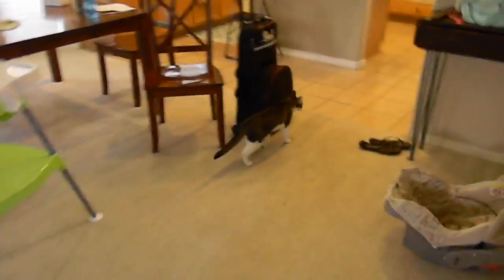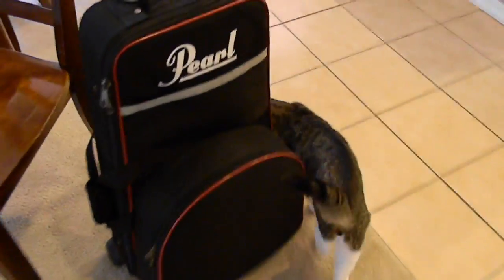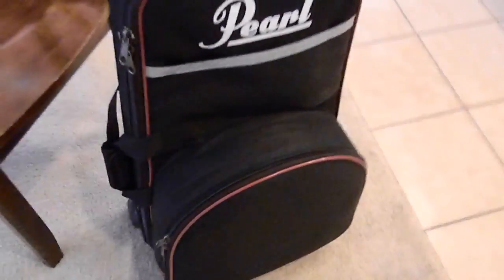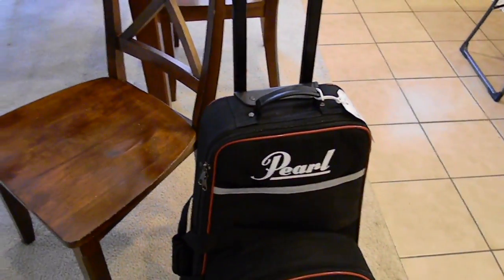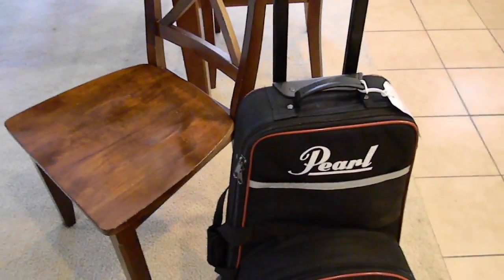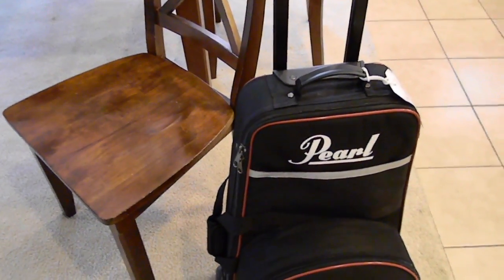Anyway, the neat thing today is we got a cat — just kidding. Greta is going to be doing drums and xylophone at school. She's in 4th grade. And we rented it. He said that if we want to buy, all the money we put towards a rental builds up equity, so it would just reduce the price if we wanted to buy it.